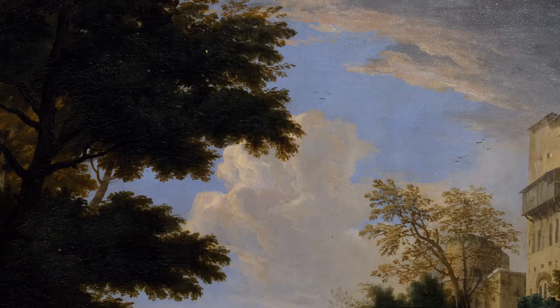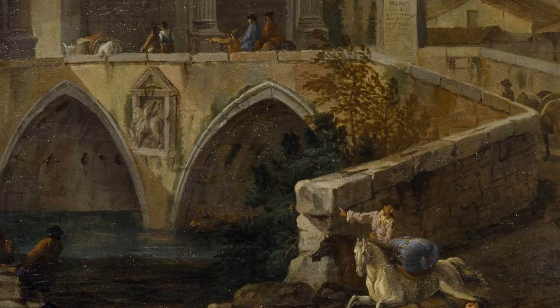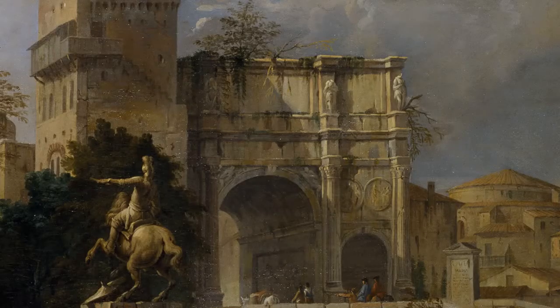Sulla parte destra del dipinto invece abbiamo un capriccio. Se noi osserviamo, abbiamo di spalle un monumento equestre che cita il grande Gian Lorenzo Bernini, con il suo monumento equestre a Luigi XIV nel cortile di Versailles. Poi c'è un ponte medievale che permette di arrivare a un arco. E l'arco è l'arco di Costantino, immorsato su un lato con una torre medievale.